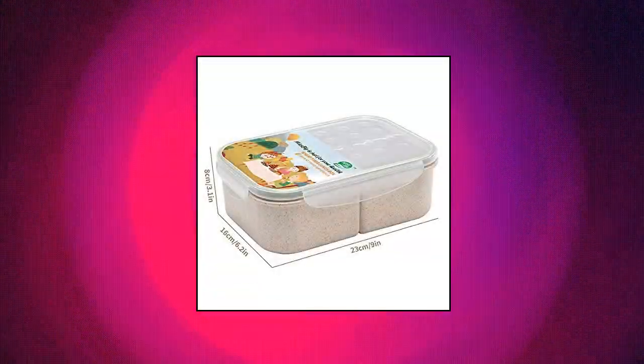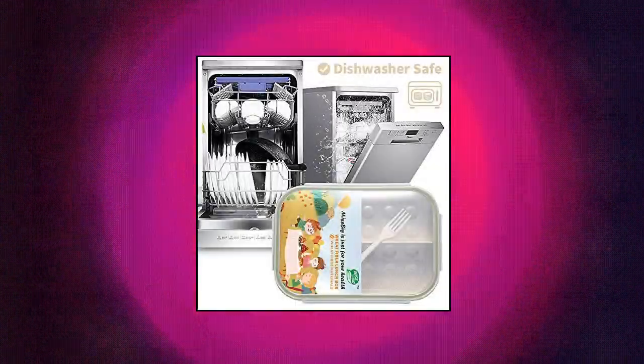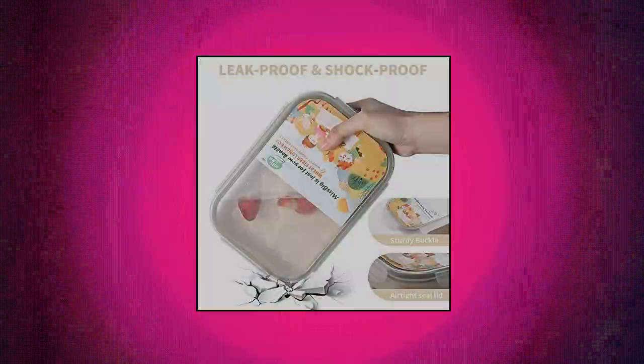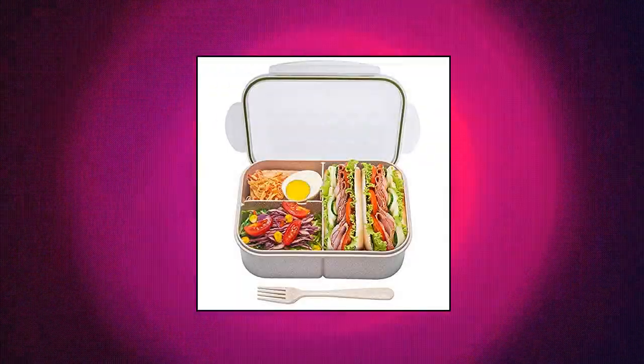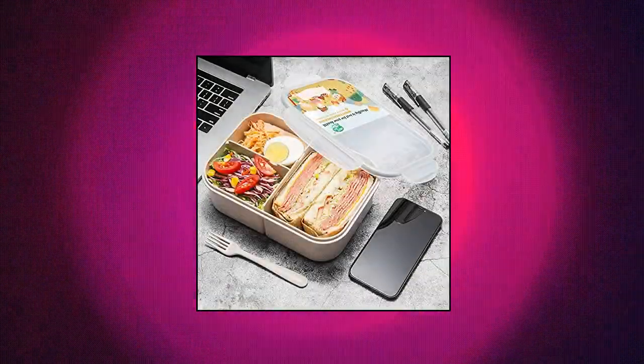Dot Bento Box — leak proof and food separated. Miss Big Bento Box keeps meals and snacks fresh and mess-free during carrying. The lunchbox includes four user-friendly latches that are easy for you to open and close. Upgraded for kids' lunchbox portion control and special diet by keeping food separated. This lunchbox is also a perfect adult Bento Box.